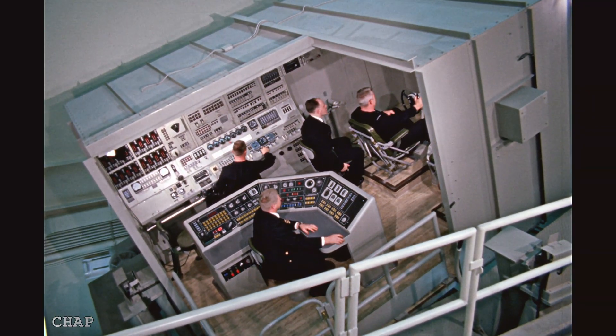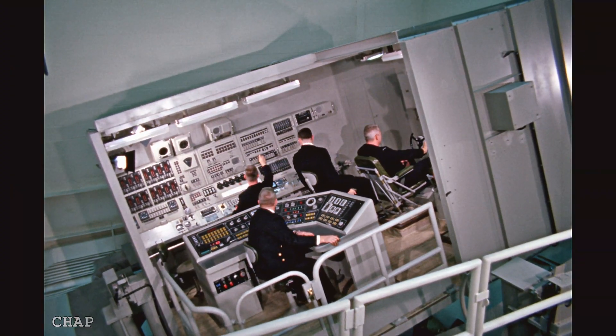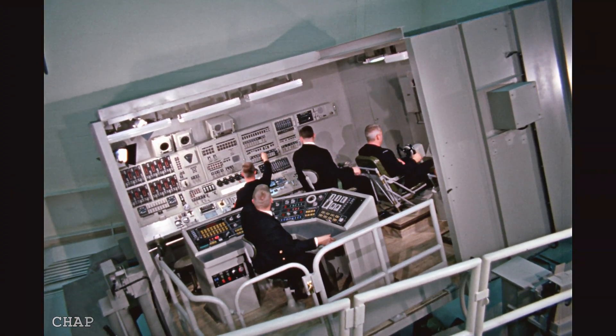This training center in Charleston was vital for building the technical expertise and operational proficiency of the crews, ensuring the submarines were ready for their critical mission of maintaining strategic deterrence.